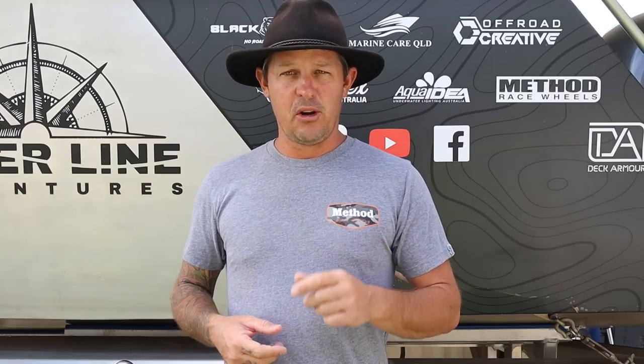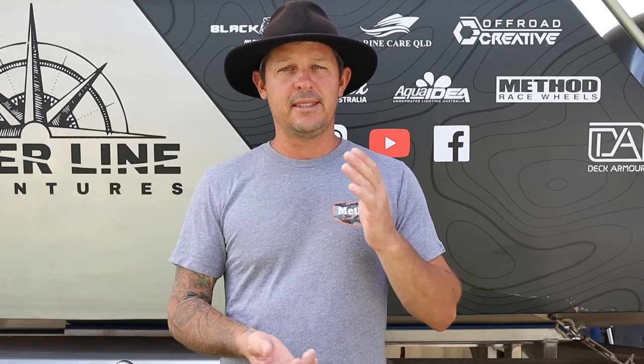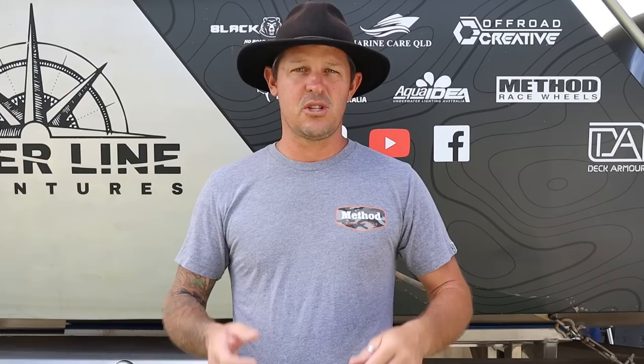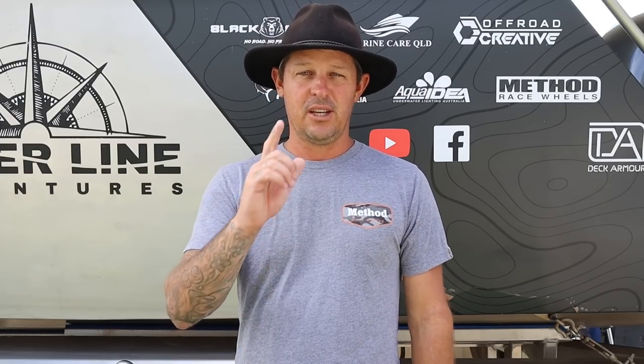Anyway guys, that's enough rambling on from me. I hope you enjoy the next six weeks or so because it is out of this world — fishing, camping, four-wheel drive adventure. It's the best adventure we've ever been on. Wait till you guys see it, you're going to love it. Like, comment, subscribe, send us messages — I'll get back to everybody. I hope you enjoy this series. Let's do it.